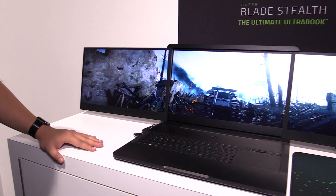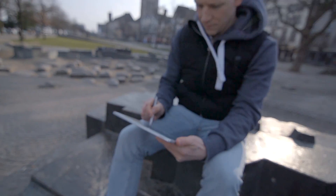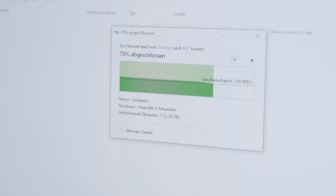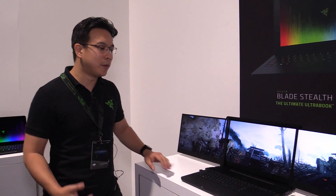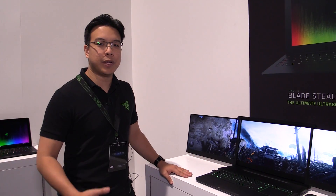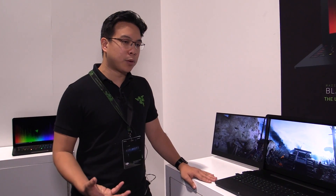To give you guys a quick background on why we created this: last year in October we launched the Blade Pro, the desktop in your laptop — our top all-in-all gaming notebook. We had this notebook form-factor that could drive the GTX 1080 and all the best-in-class specs, but there was still one thing we were missing, which was that multi-display experience you can only get in a traditional desktop setup.